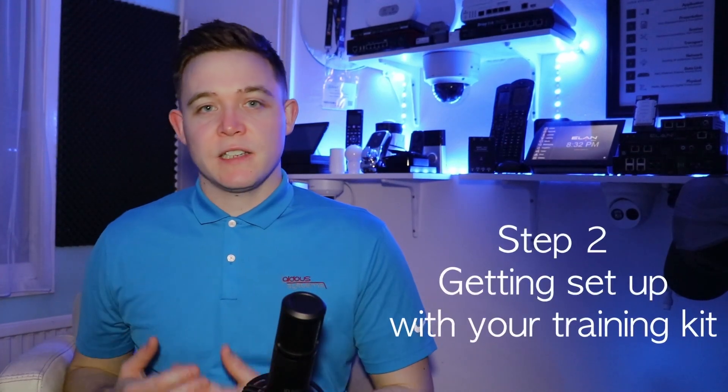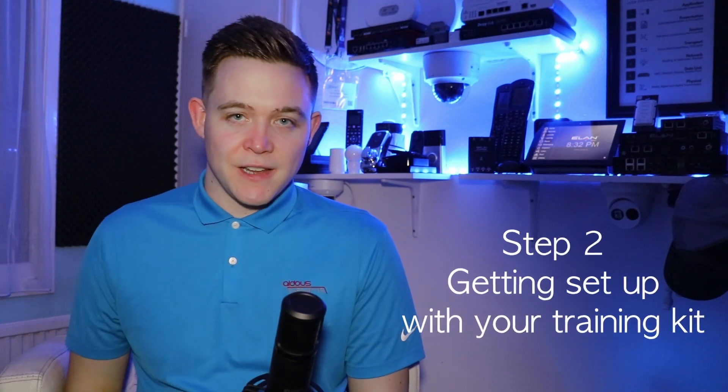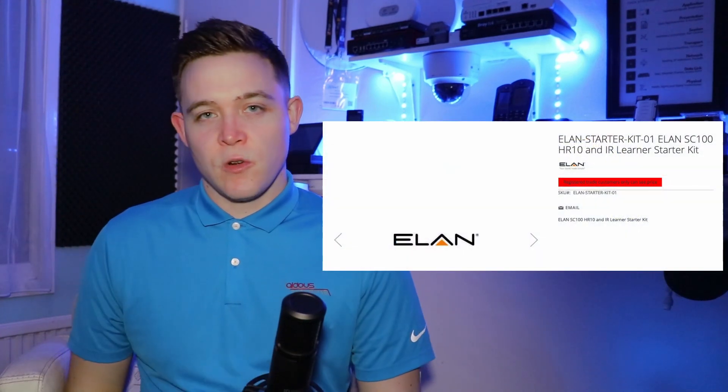Once you've attended the introduction session you can then move on to step two, which is us helping you purchase your training kit. To attend the level one and level two training there is a requirement to purchase a training kit. This contains all the hardware that will get you through the course. In the training kit is an SC100 controller with a Z-Wave dongle, an HR10 remote control and an IR learning kit.